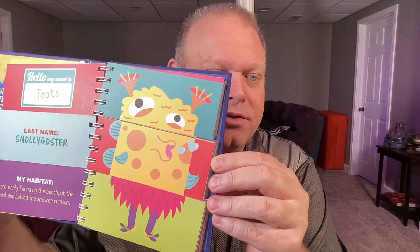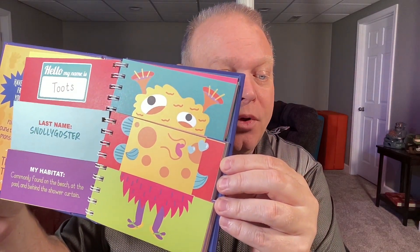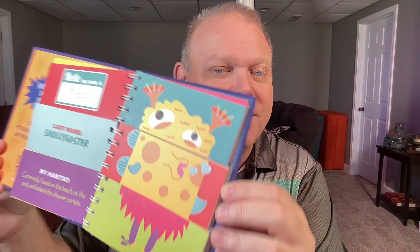In each section, they give you a little bit different introduction to the creature. Let's just randomly flip in this book — in here we have Toots. Toots Snollygoster. He's commonly found on the beach, at the pool, and behind the shower curtain. As you flip through the many pages, you get different combinations of top, middle, and bottom. With that, you get a different name and a different last name.